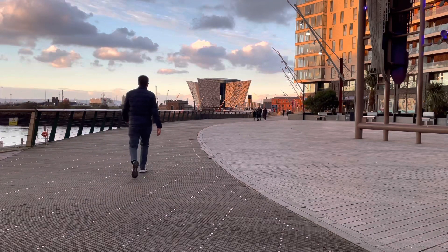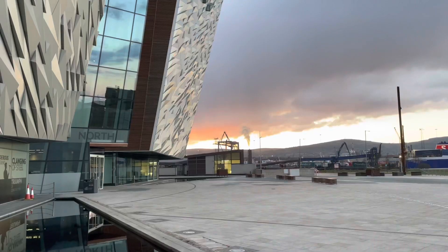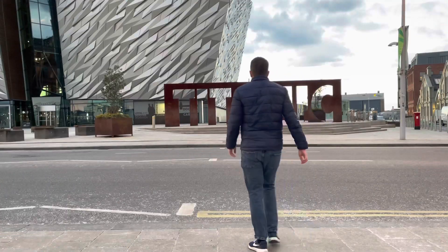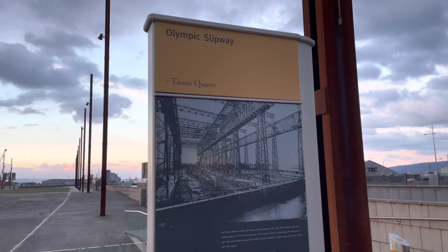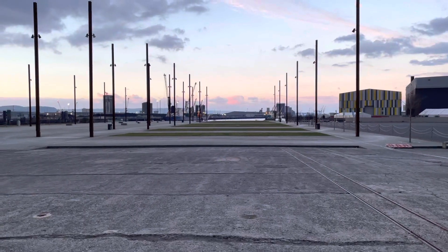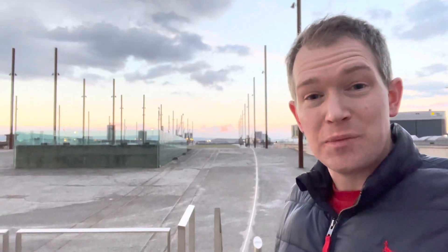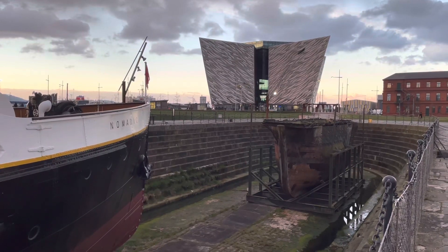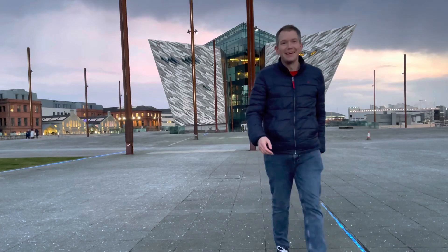On to my final stop — this is Titanic Quarter. Named in recognition of the famous ship being built here, Titanic Quarter is formed of 185 acres of prime waterfront land, with the Titanic Belfast attraction allowing visitors to experience the story through a self-guided tour. It's incredible to think that here on the Olympic slipway is where the RMS Olympic was built alongside its sister ship, the Titanic. Walking the cobbled streets, there are reminders in all directions of Belfast's incredible maritime history. So much to enjoy in this wonderful city.